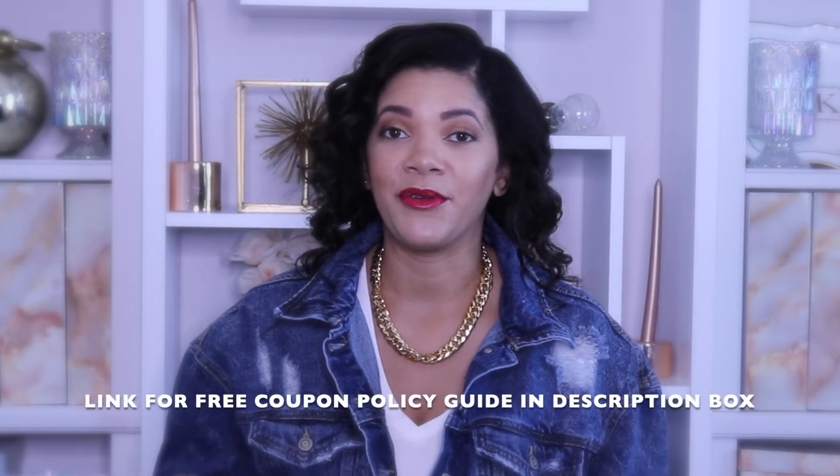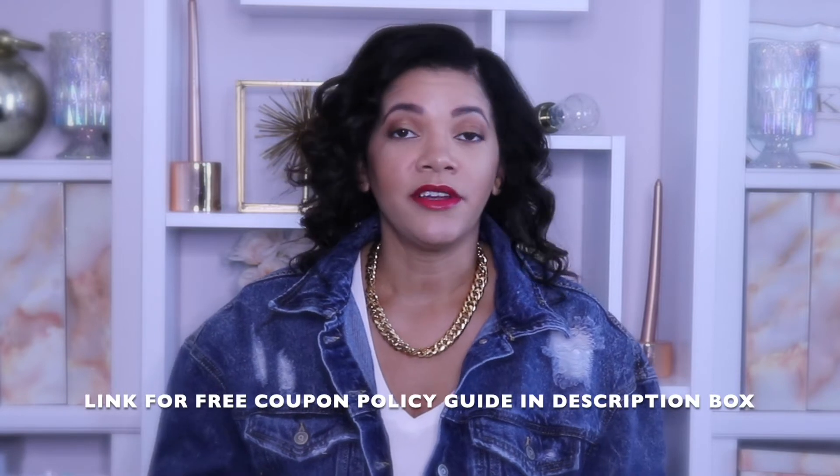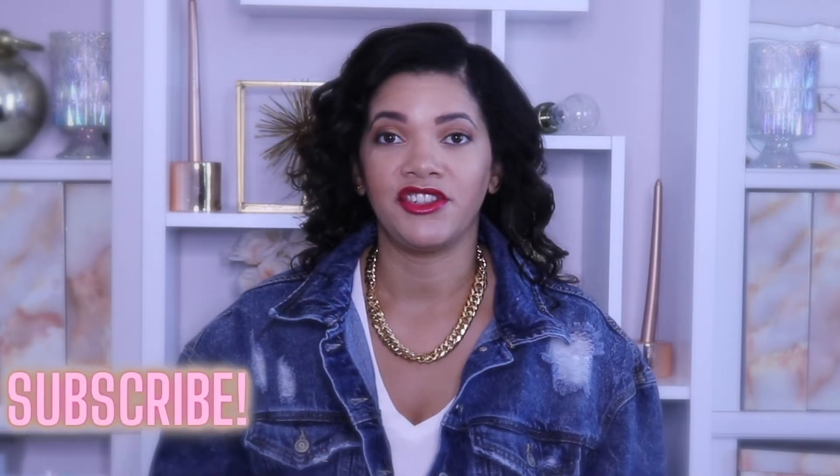If you want a copy of my free couponing policy guide, it lists all the most commonly shopped stores and tells you: do they allow overage, can you stack, and what is the number of identical coupons you can use in a day — for Dollar General, Target, Dollar Tree, Walmart, Walgreens, CVS, and more, all in one easy document. You can download it, save it to your phone, and use it as you're shopping. It's totally free, really good for beginners and experienced couponers alike. Link is in the description box below.